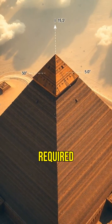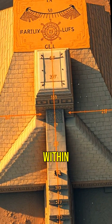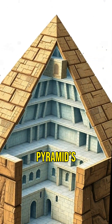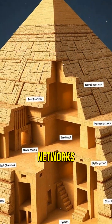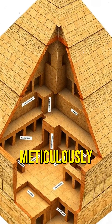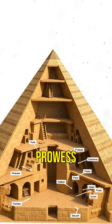Imagine the precision required to align the pyramid's base with cardinal points, accurate to within fractions of a degree. The pyramid's internal structure is equally fascinating. Complex networks of chambers and passages were meticulously designed, showcasing incredible engineering prowess.